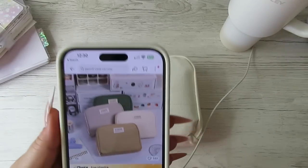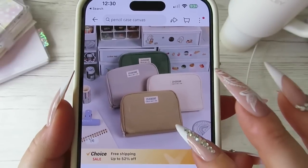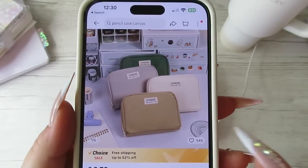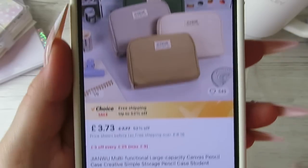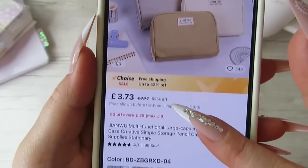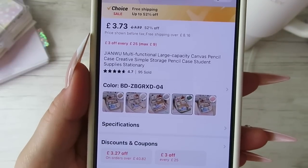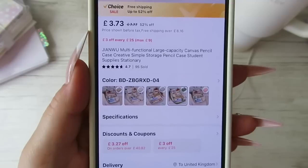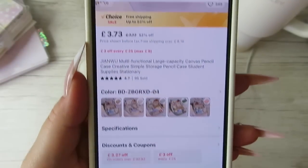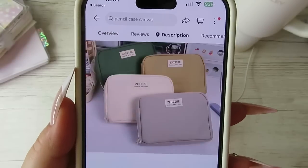I pulled it up on my phone - these are the different colors you can get. There are also pink ones and you can get any color you want. It might not be the same brand but it's exactly the same pencil case. It's three pounds 73 currently with one pound 59 shipping, or free if you spend over eight pounds 16.